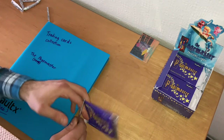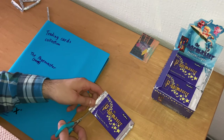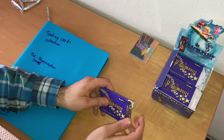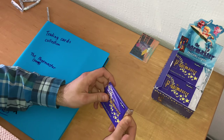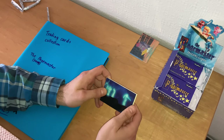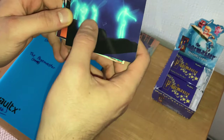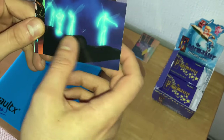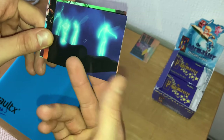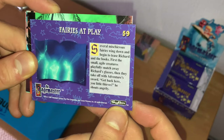It's time to go to the next pack. I'm pretty sure I lost count of what pack number this is. There's a scene where Richard Tyler comes across the fairies with electricity around them — probably performed by professional ballet dancers on green screen during the production process of Pagemaster. 'Fairies at Play,' card number 59.